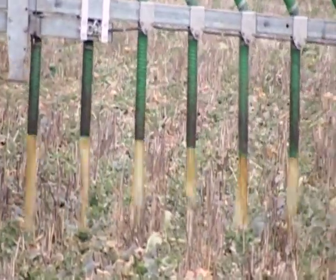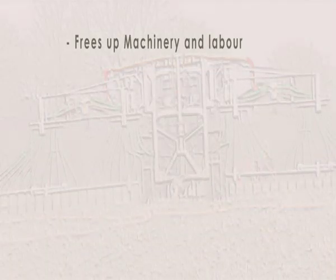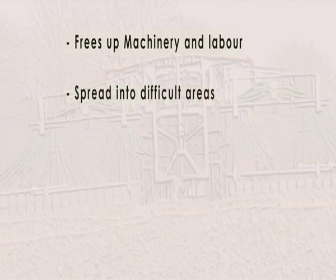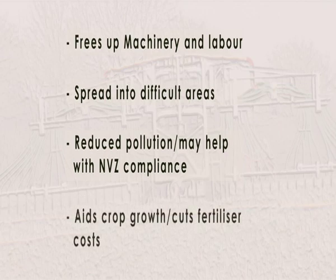Adopting a slurry application system like A&M Contracting's boom system can offer the following benefits to your farm: spreading can take place when farm machinery and labour are busy; it gives you the ability to spread in areas and at times that were previously unavailable, like into growing crops. This helps crops make the best use of the available nitrogen. It reduces pollution risks and you can be confident you comply with NVZ regulations. More accurate spreading lets you be more confident to offset bagged fertiliser, cutting waste and saving money. We offer free advice to farmers which we hope will reduce pollution to watercourses and to the rivers, and at the same time they can make some more money as well.